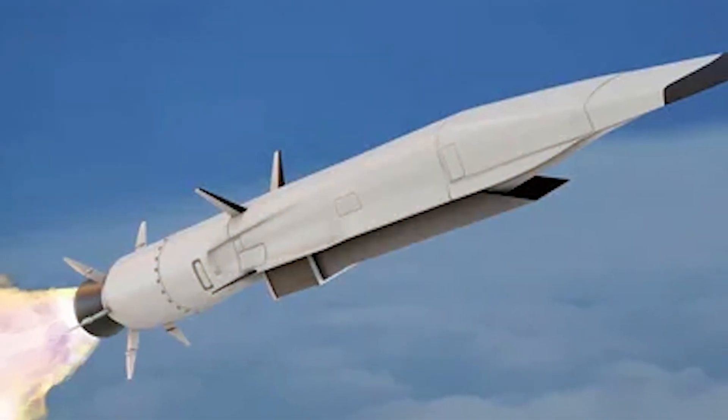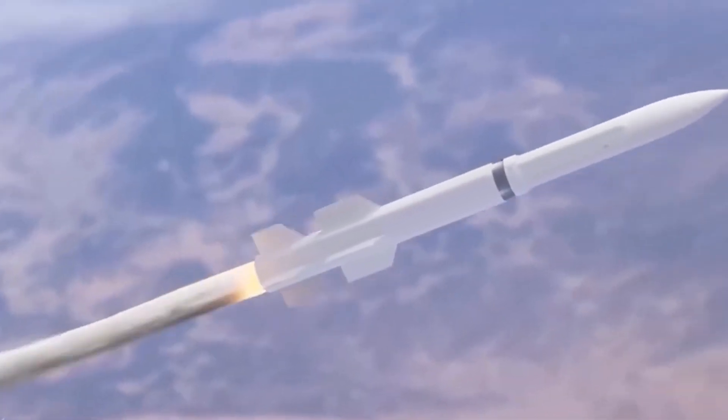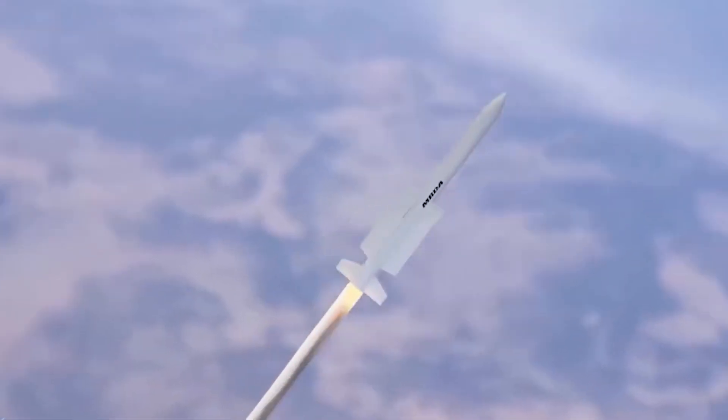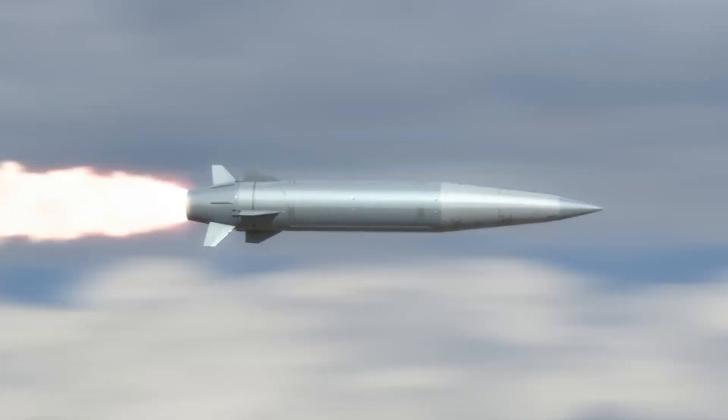American hypersonic missiles often use advanced propulsion systems, such as scramjets or combined cycle engines, to achieve hypersonic speeds. These engines allow missiles to travel at high velocities within the Earth's atmosphere.